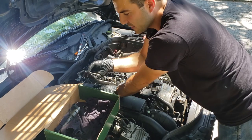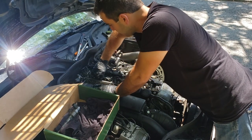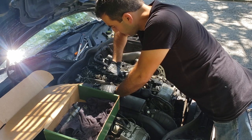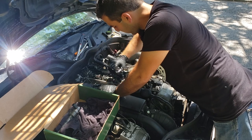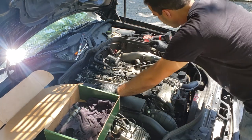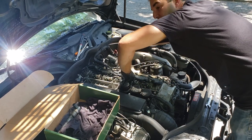I wonder if these have been done before — they look really nice and clean. There's a good possibility they were done previously. The previous owner really maintained this car; the guy before me was a 40-year diesel mechanic, but he told me pretty much everything he did to this thing and he didn't mention injectors — he probably would have if he'd done them.